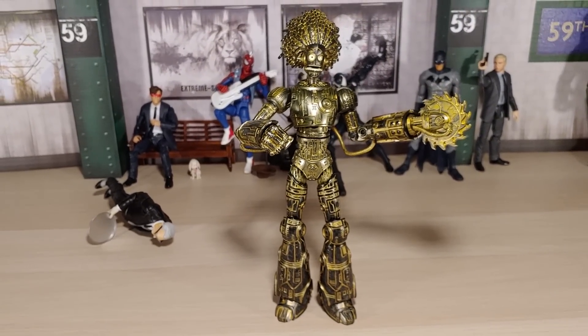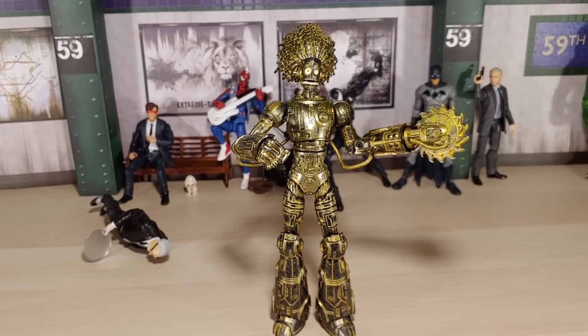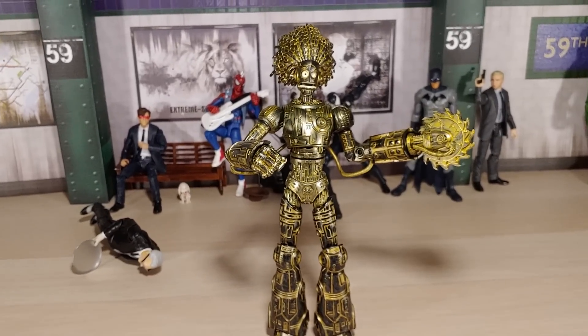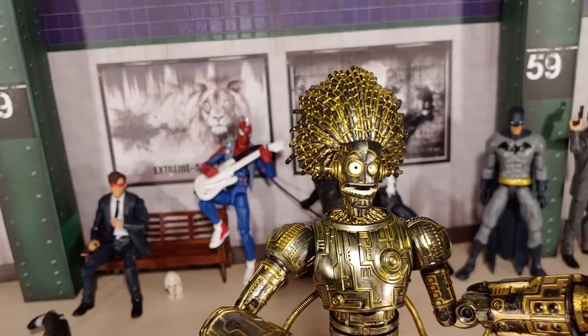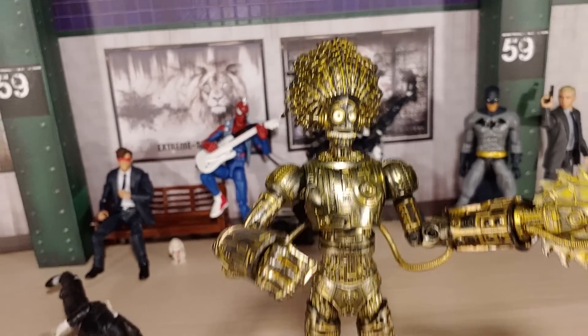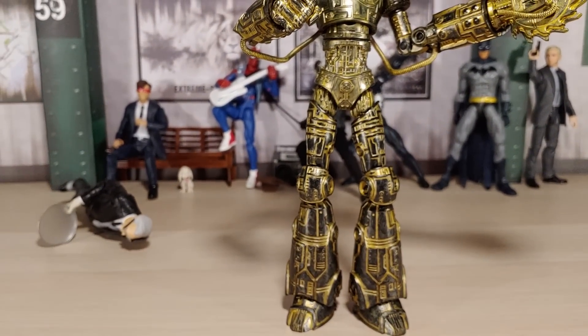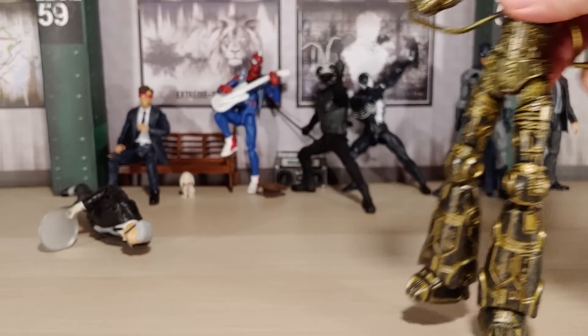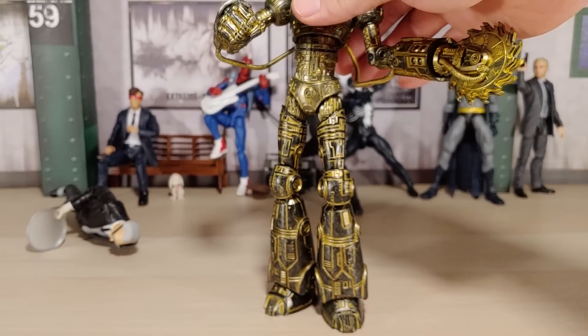I definitely need them for the New Mutants and the X-Factor. Looks good. This headpiece build-a-figure part came with Colossus. I didn't need another Colossus, so I just bought the head itself. Looks good. I'll snatch some pics with Warlock and the New Mutants at the end.